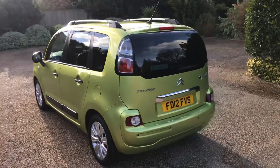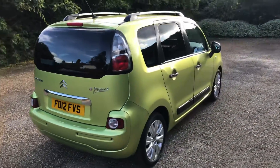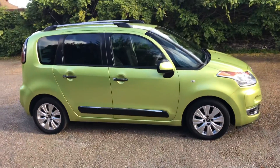On the back, parking sensors, and usually it does have a full size spare wheel.